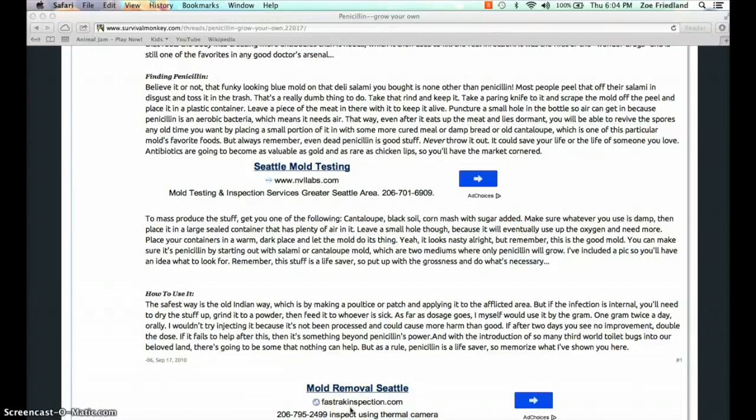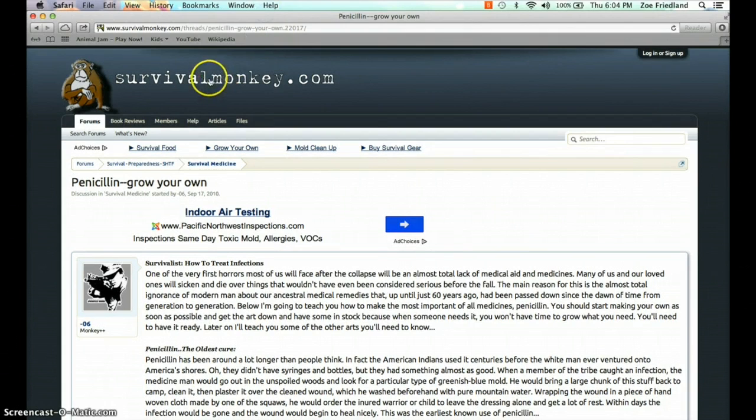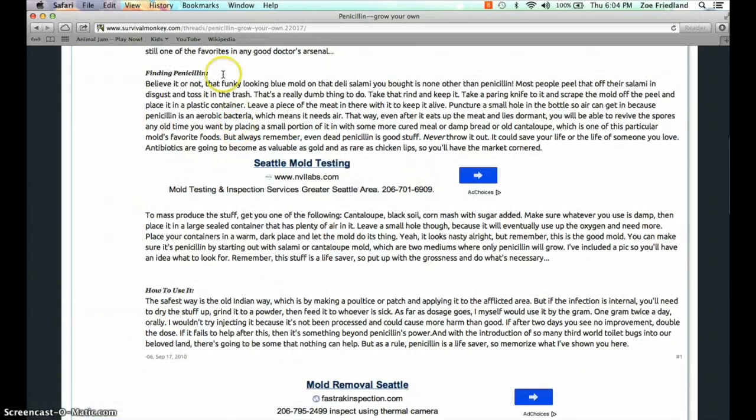After I decided on an antibiotic for my project, I did some more research and chose a classic medicine that you've probably all heard of before: penicillin. I found out that it grows as a bluish-greenish-whitish mold, and I found this website, survivalmonkey.com, that has really good instructions on how to grow it, keep it alive, and use it.